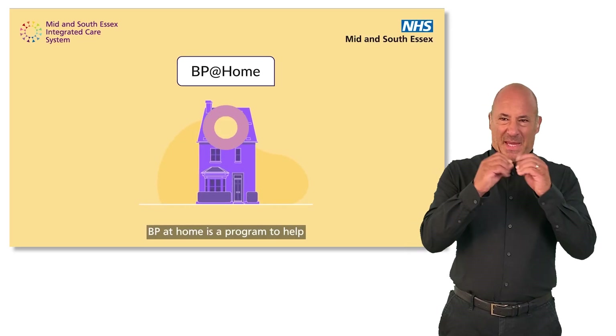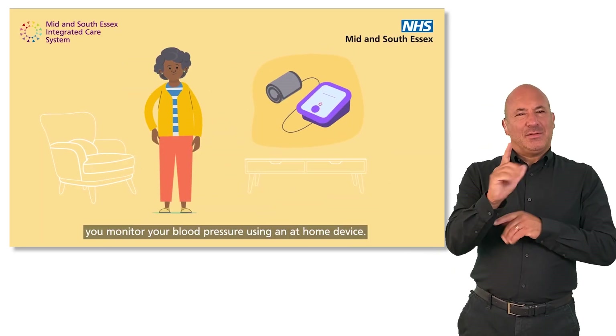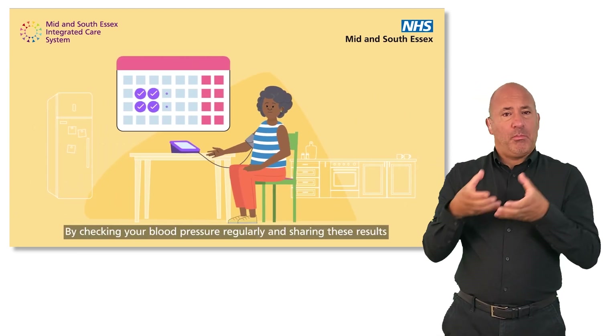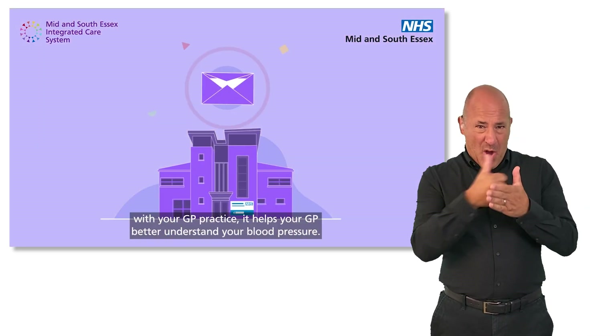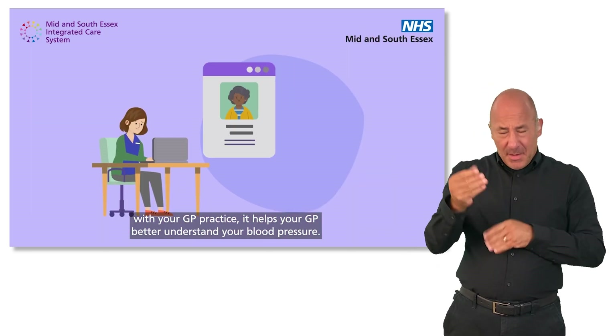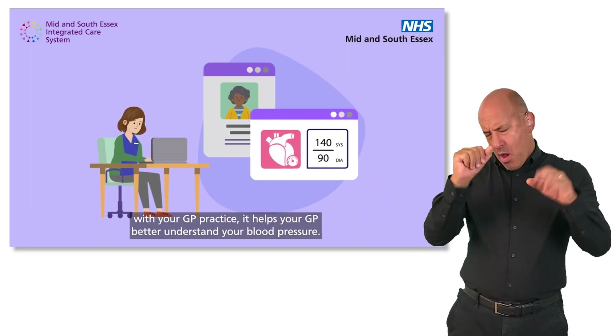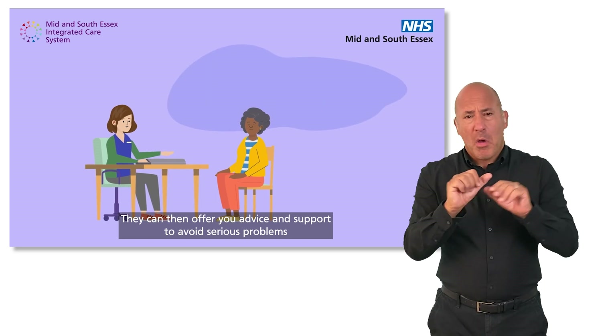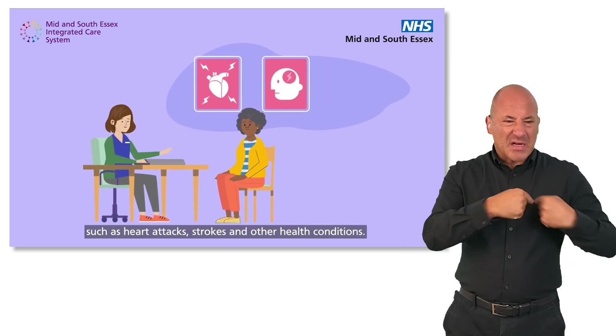BP at Home is a program to help you monitor your blood pressure using an at-home device. By checking your blood pressure regularly and sharing these results with your GP practice, it helps your GP better understand your blood pressure. They can then offer you advice and support to avoid serious problems, such as heart attacks, strokes and other health conditions.